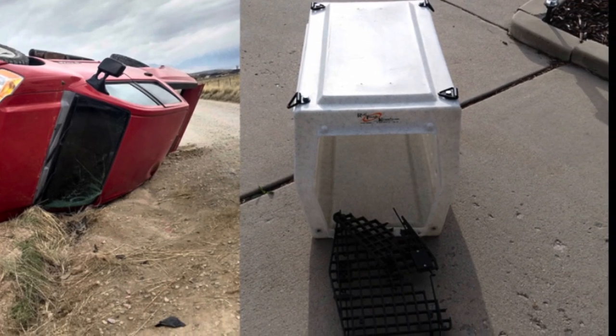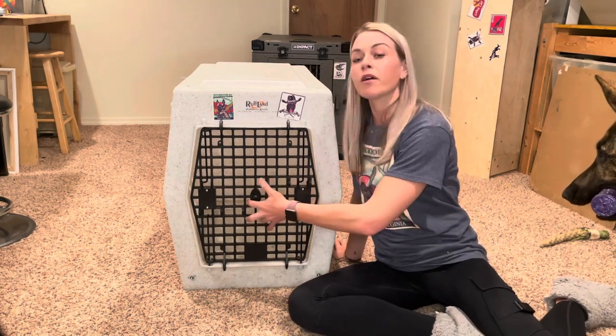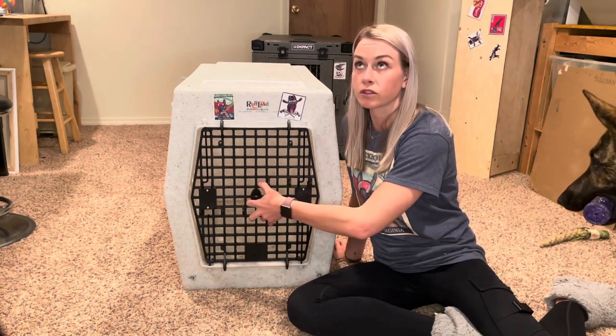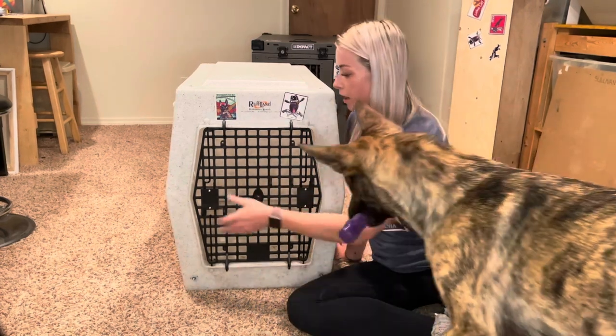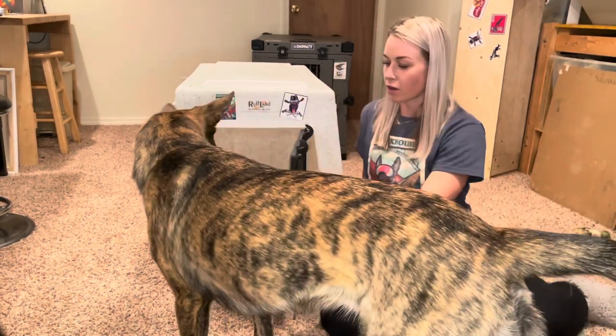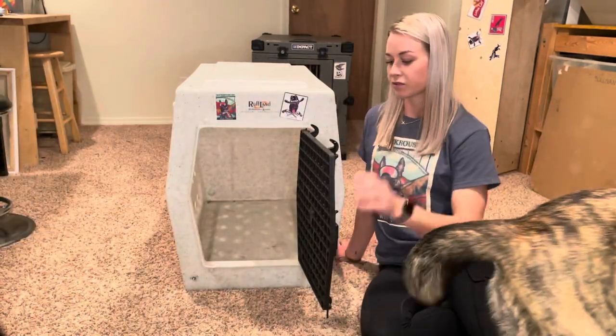The door opens on both sides, which is also pretty cool. I ordered mine from Cabela's for $275, and I believe that just came with the front door option. But as you can see, it does open from both sides.